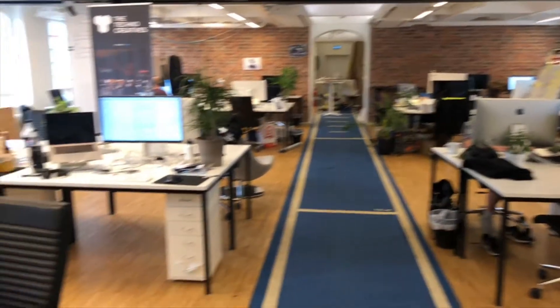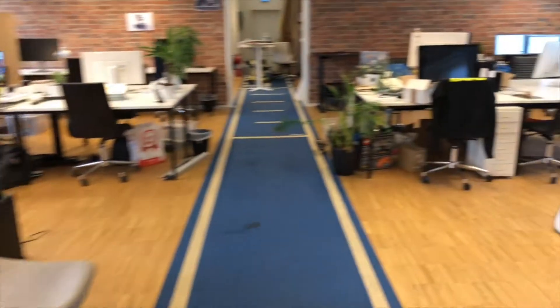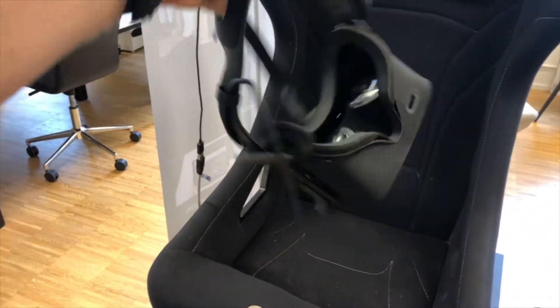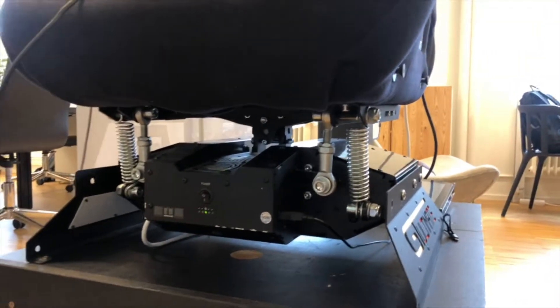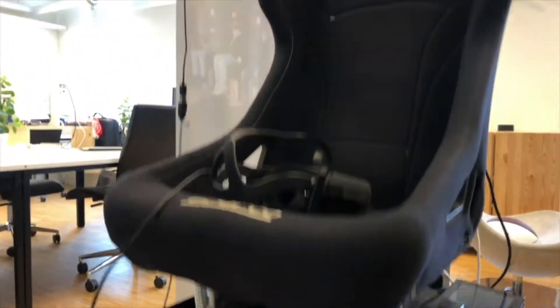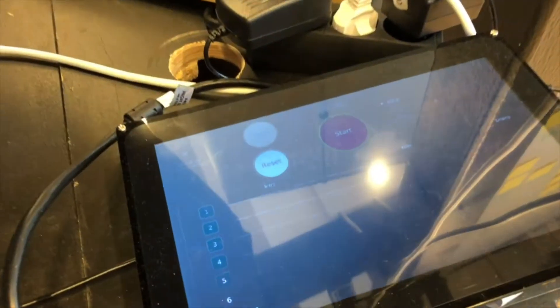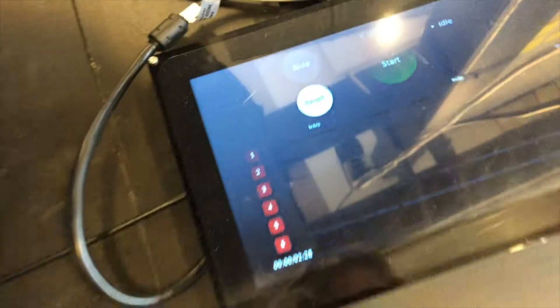People can lock themselves in and work in silence. We also have developers and designers sitting together in the mix — we like to mix things. We are very close to technology. This is a virtual reality rig, and we have a haptic chair where you can control it in all different directions and simulate quite a lot.